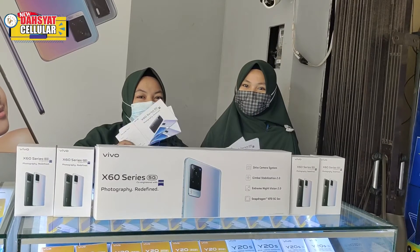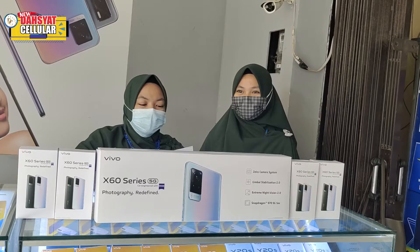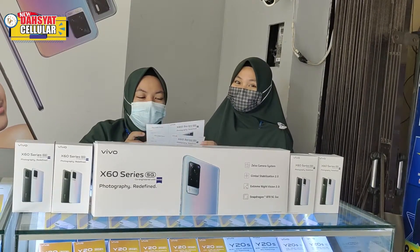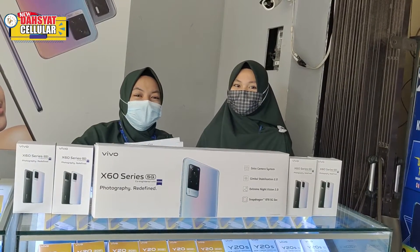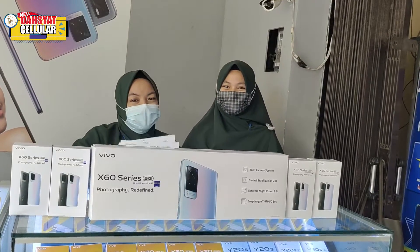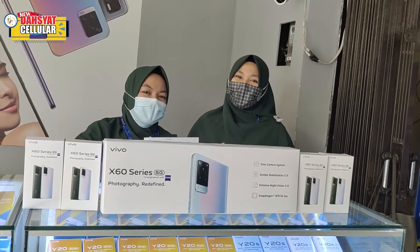Buat teman-teman yang pengen punya X60 pertama di Bangka Belitung, boleh ikutan PO di Dasyat Cell Grocer. Caranya cukup datang ke toko kita, terus isi formulirnya, dan kita akan kasih tahu teman-teman tentang keuntungan yang bisa teman-teman dapat kalau ikutan PO X60 series.